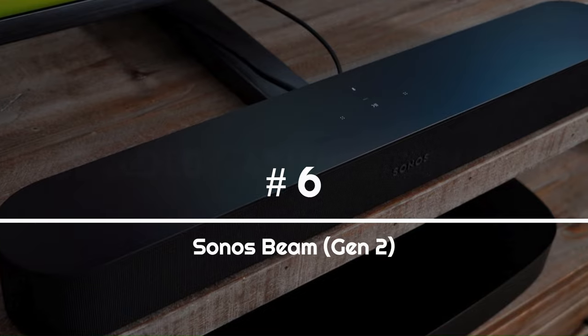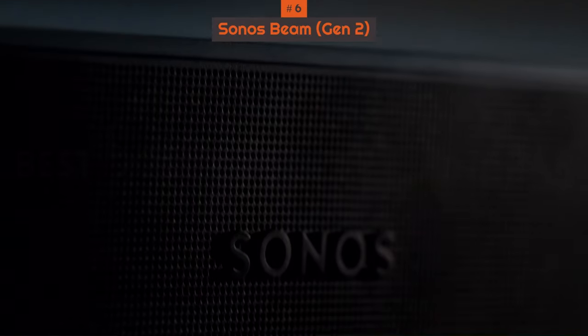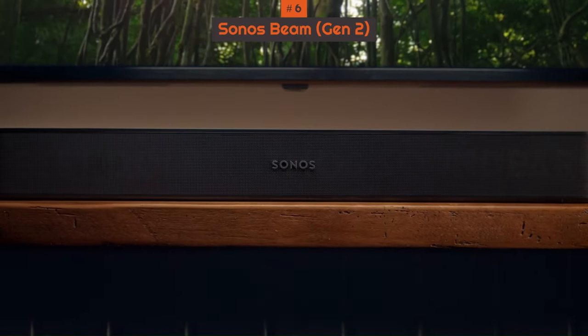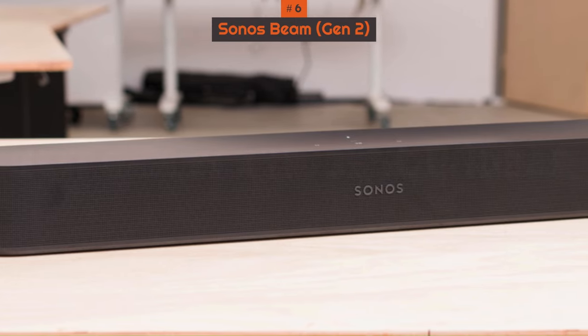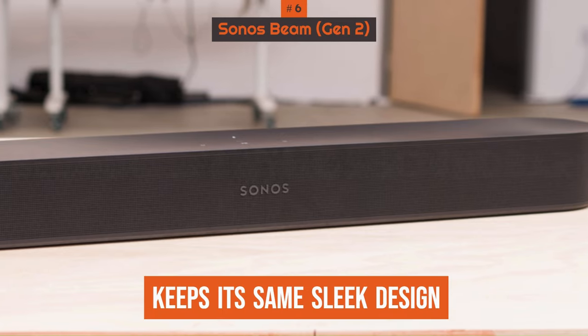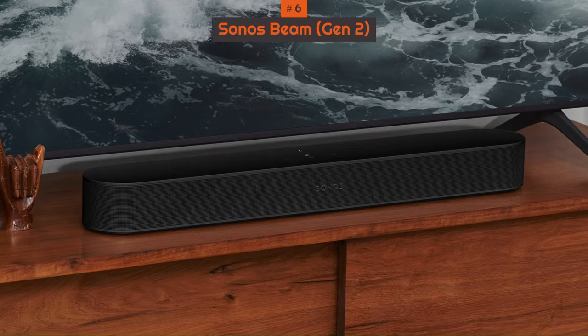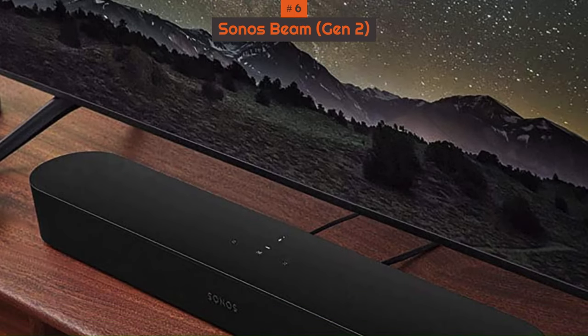Number 6: Sonos Beam Gen 2. Whether you live in a small apartment or have a cramped living space, a more compact soundbar is a great way to enhance your Atmos experience without taking up a lot of room. The best we've tested is the Sonos Beam Gen 2, a premium soundbar with built-in voice assistant support that measures less than 26 inches in width. If you're familiar with the original Sonos Beam, you'll recognize the same sleek design with one major difference — the second generation supports Atmos content, so you can enjoy your favorite Atmos movies and TV shows with immersive sound.